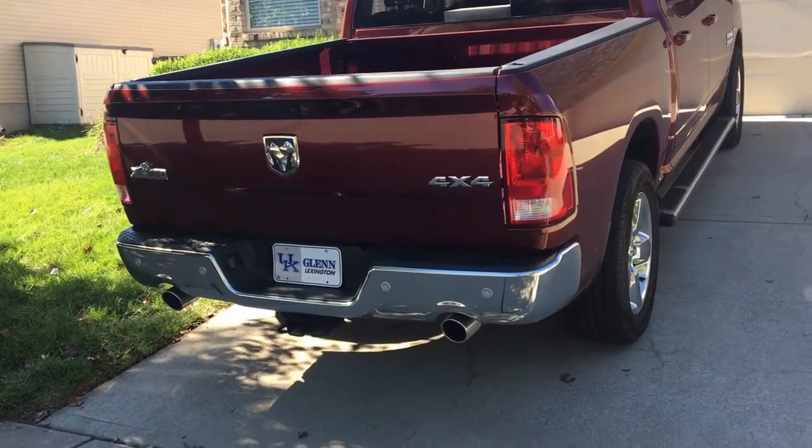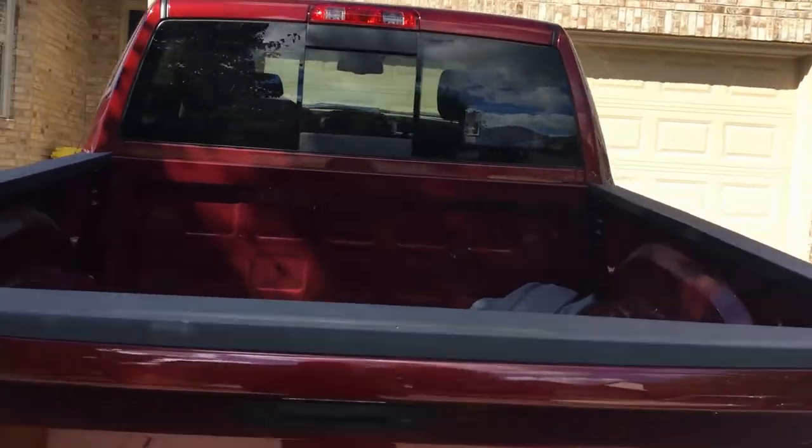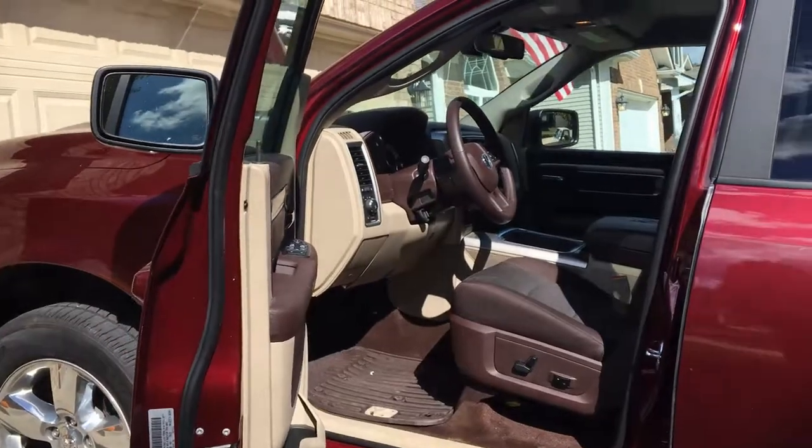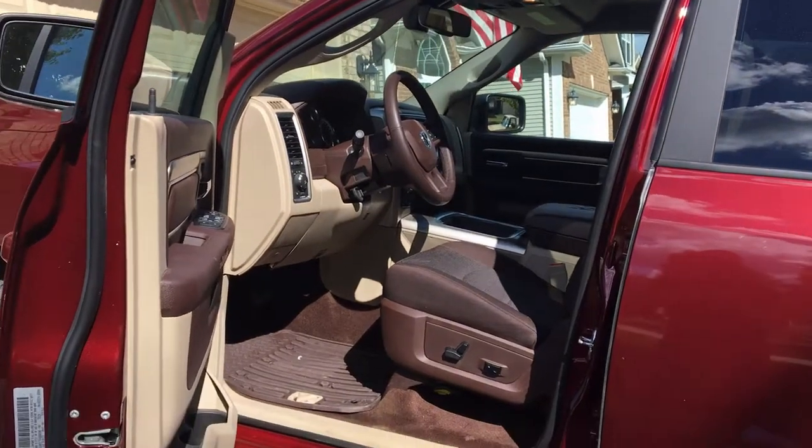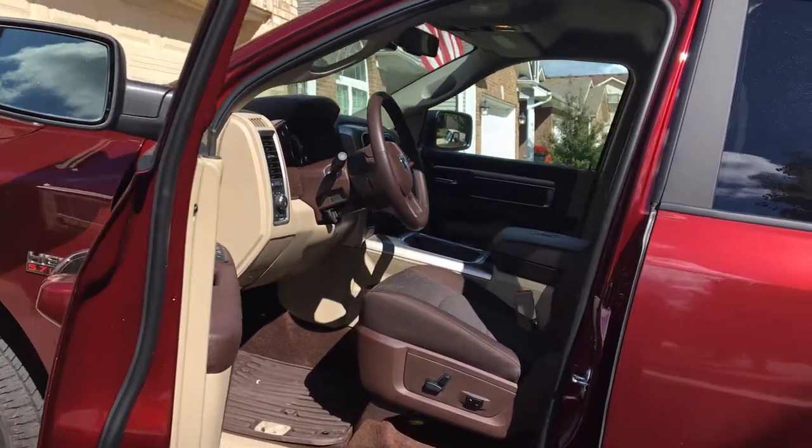First of all, this is a loaner - it's much dirtier than I keep my vehicles, but I'm not going to be washing and detailing a loaner. Now we're in the interior. We're talking about good, bad, a little bit of my opinion and why I went with the Ford over the Dodge. The interior has a lot to do with it.